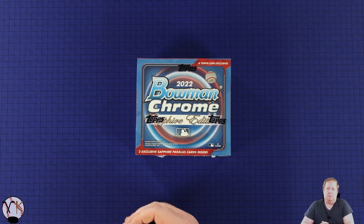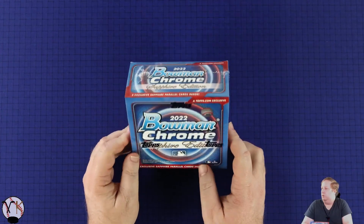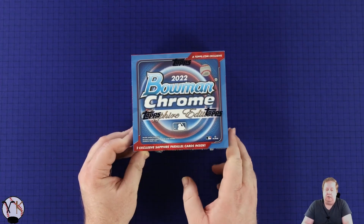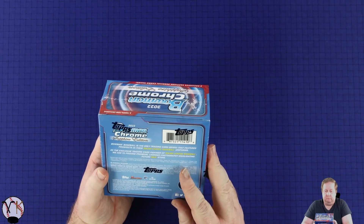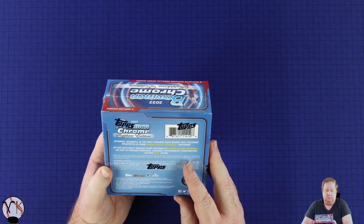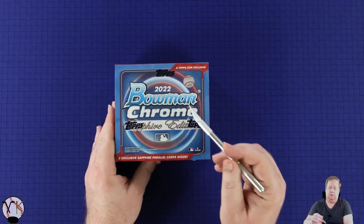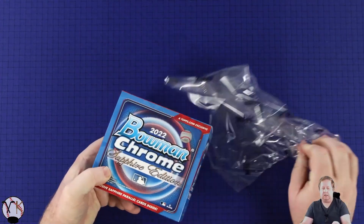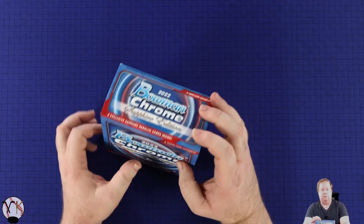Hello and welcome back to another box break of some sports cards. Today I have 2022 Bowman Chrome Sapphire Edition, looking for two exclusive sapphire parallel cards. I don't know if there are any autographs in here. This is a fairly new product - at the time I'm recording this it has not been out for very long. I was able to get these for a good price before they skyrocketed.